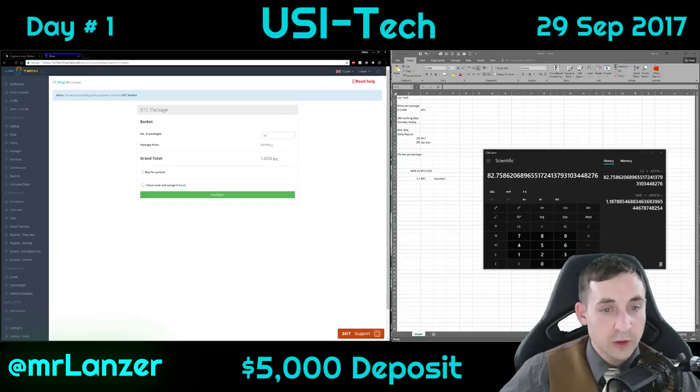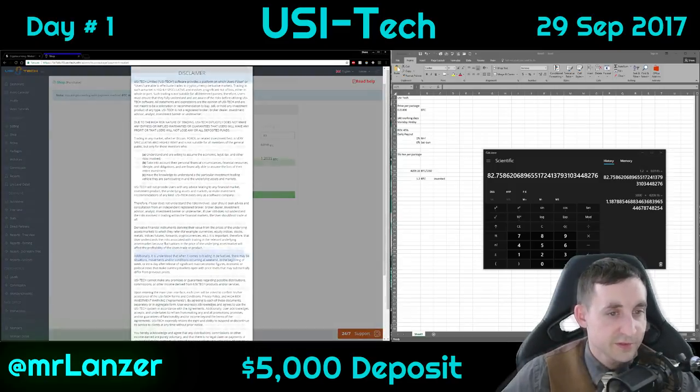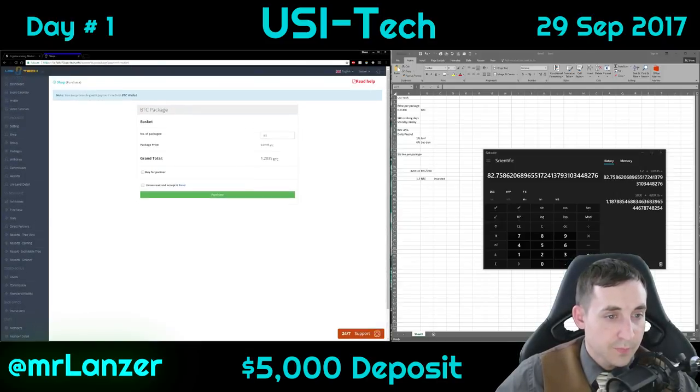That's going to be a little over 1.2. I've read and accepted the terms — nothing out of the ordinary — and let's go ahead and purchase.